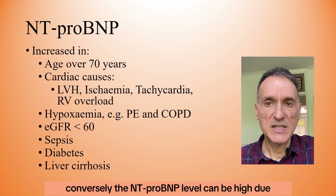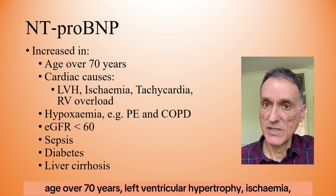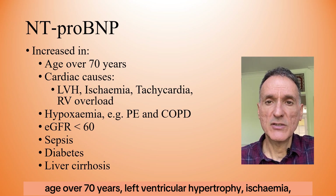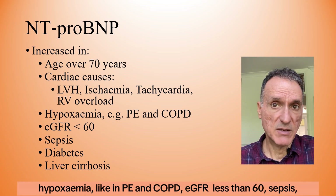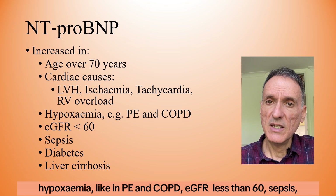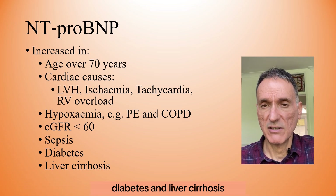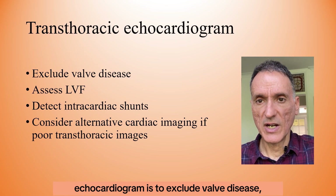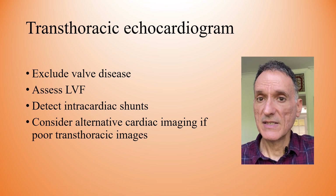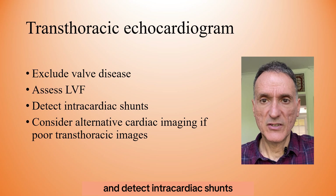Conversely, NT-ProBNP levels can be elevated due to age over 70, left ventricular hypertrophy, ischaemia, tachycardia, right ventricular overload, hypoxaemia such as in PE and COPD, eGFR less than 60, sepsis, diabetes, and liver cirrhosis. The purpose of the initial transthoracic echocardiogram is to exclude valve disease, assess left ventricular function, and detect intracardiac shunts.